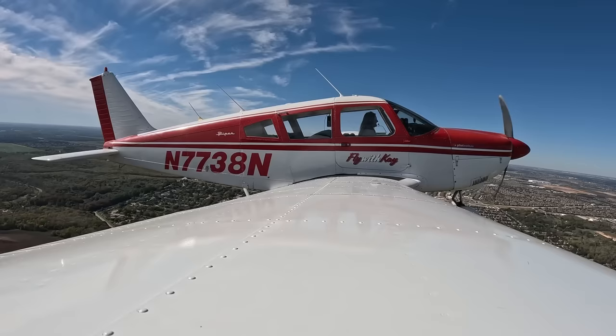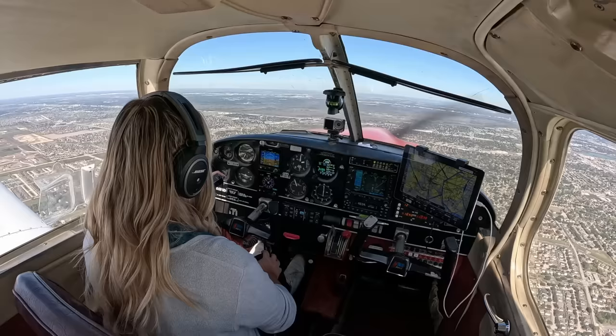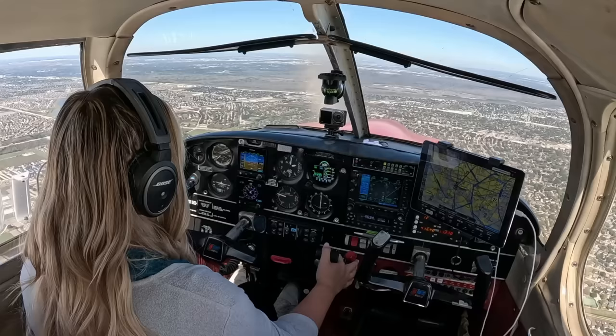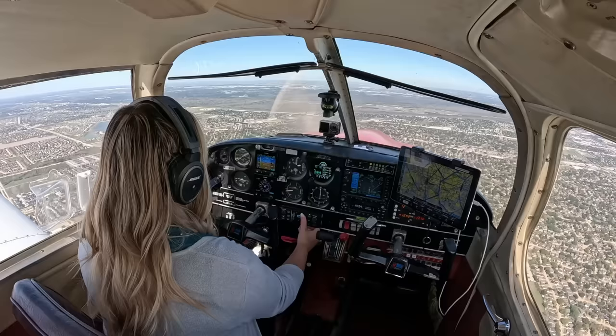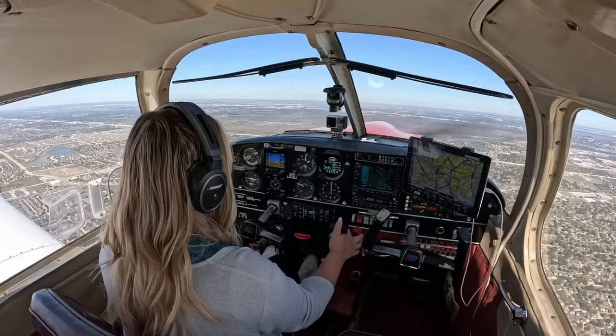7738 November, contact Houston Departure. Over to departure, 7738 November — talk to you soon. Good morning, Houston. Cherokee 7738 November checking in, heading 350, 2,000. 7738 November, Houston Departure, radar contact — climb and maintain 3,000. Climb and maintain 3,000, 7738 November. Total climb at 115. It's pretty bumpy, so we'll see what that looks like. RPMs are looking good, still heading 350, all other gauges looking good too.